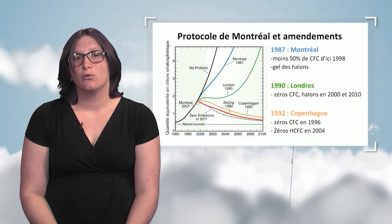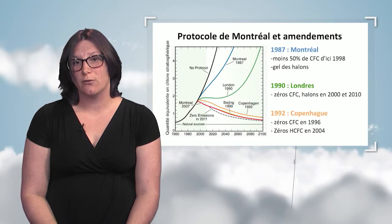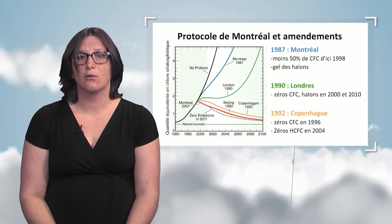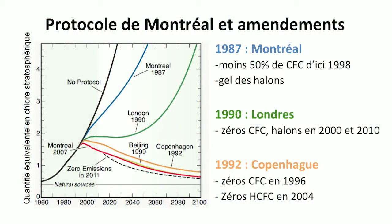The Montreal Protocol aimed at reducing CFC production and freezing that of halons. But only in London in 1990 and in Copenhagen in 1992 did amendments actually prevent the production of CFCs in order to really decrease the quantity of chlorine contained in the atmosphere. For the first time, scientists, public administrations, and industrialists were able to agree on a protocol to protect the environment, made possible with technology transfers and the use of replacement gases.